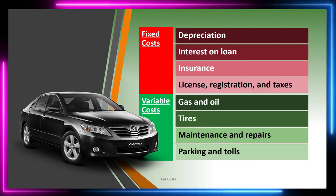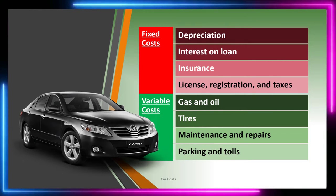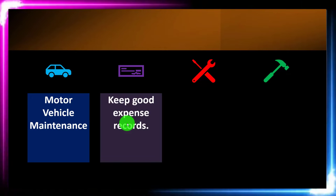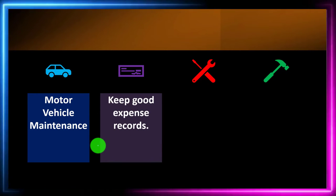Parking and tolls may also have a variable nature. We'll go through a practice problem so you can see how that practically applies. Motor vehicle maintenance is something you clearly have to take into consideration going forward.